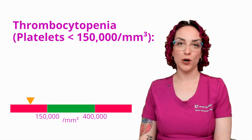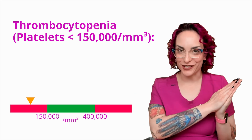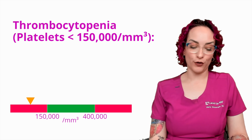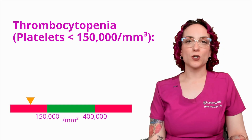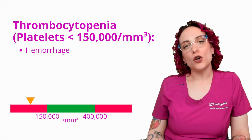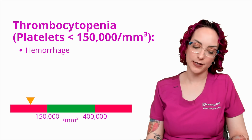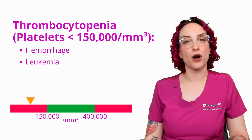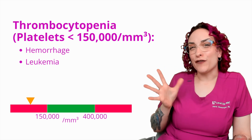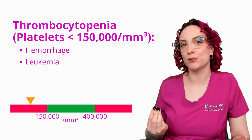Now, what if I have too few platelets in my blood? This is a condition we call thrombocytopenia, which means clot cell deficiency — a deficiency of clotting cells in the blood. A platelet level less than 150,000 per cubic millimeter. Some possible causes would be hemorrhage: if I'm bleeding, I'm going to use up platelets to try to stop the bleed, and I'm also losing platelets with that blood loss. Leukemia is also a potential cause — when I have leukemia, I have too many white blood cells and they crowd out all the other cells, so I end up seeing a deficiency in platelets.